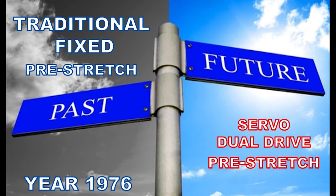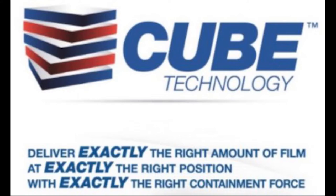The RoboPak patented technology includes dual servo motors, one for each pre-stretch roller. What that allows us to do is vary the pre-stretch anywhere within the load that we need to, from 0% to 400%. So what does Cube Technology really do? It lets us put exactly the right amount of film at exactly the right position on the pallet with exactly the right containment force.